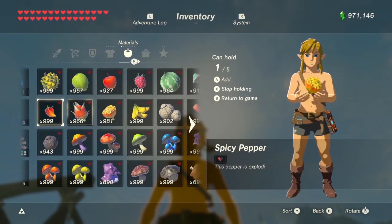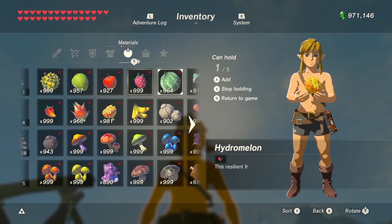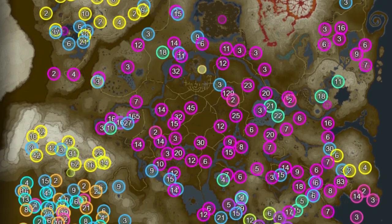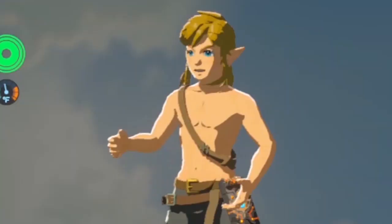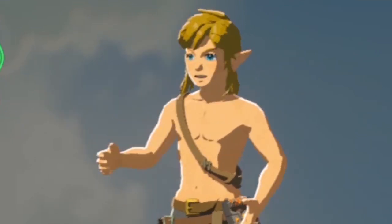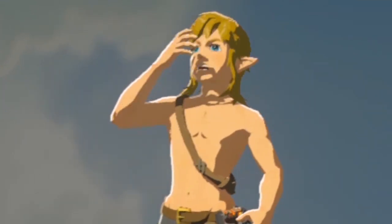Basically the first two rows of materials in the inventory. You can always use an object map to find it yourself, but I did the research for you. I hope you find this useful. If you like the video give it a thumbs up, and if you want more Zelda content I hope you consider subscribing or at least checking out the channel.